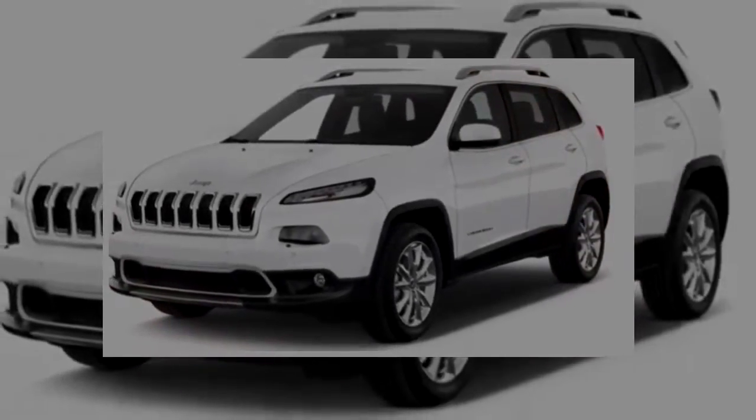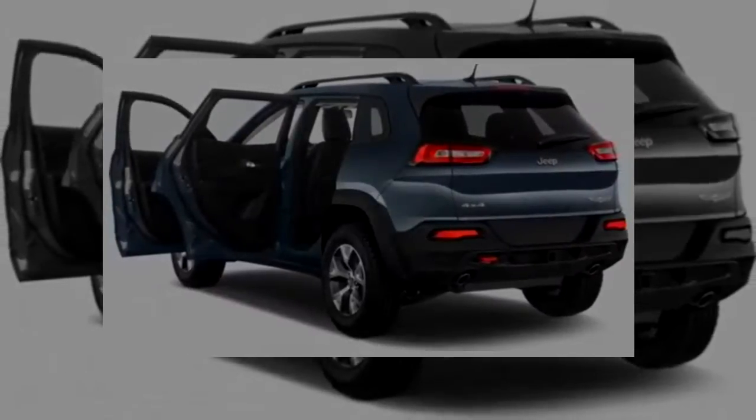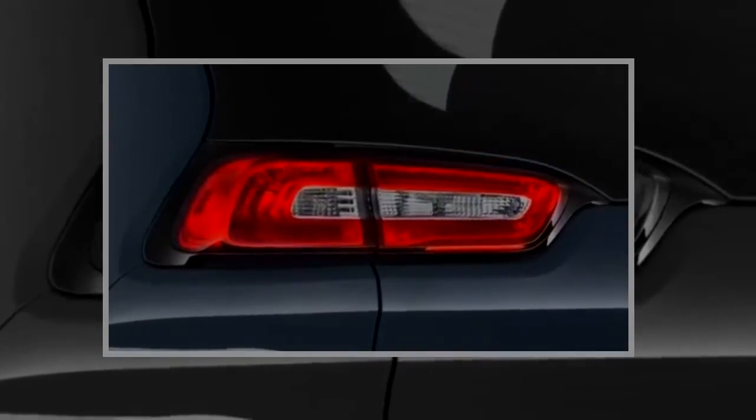The Cherokee Limited takes all the Latitude Plus gear and adds leather, 18-inch wheels, satellite radio, remote start, power-heated front seats, and dual-zone automatic climate control. Newly standard for 2018 are blind spot monitors, rear parking sensors, and a power tailgate.